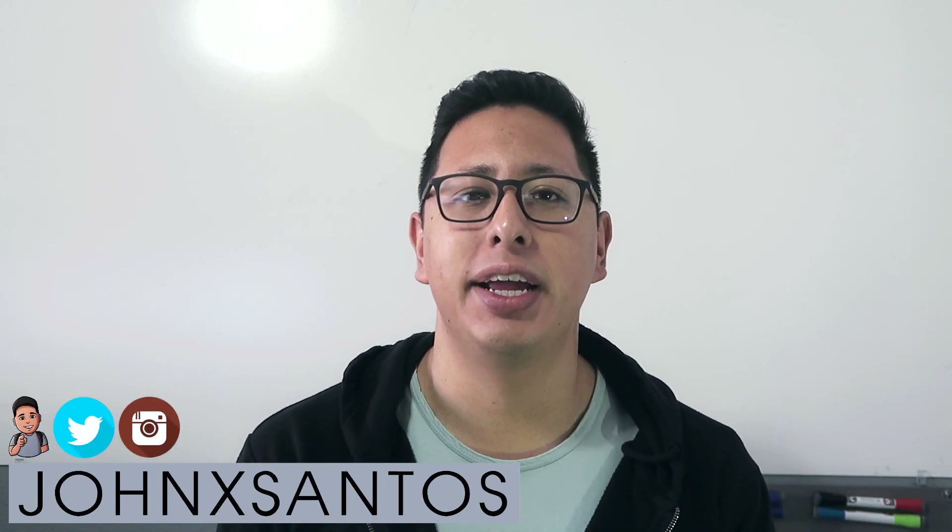Hey, how's it going guys? I'm John Santos and welcome to this channel where we help entrepreneurs start and grow their business ASAP. In today's video, what I'm going to cover is how to launch a WordPress website so you're able to set up your e-commerce platform and start selling online. So let's get started.